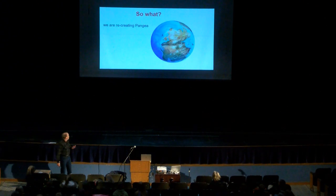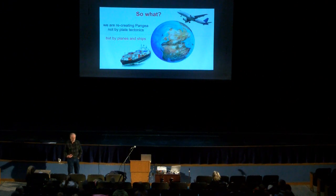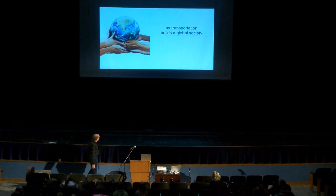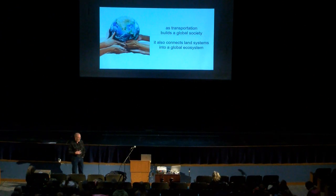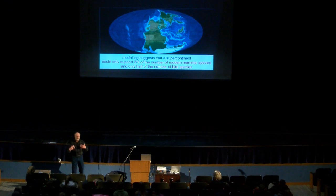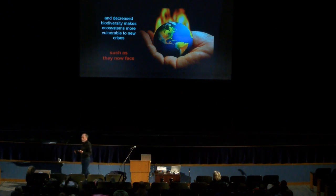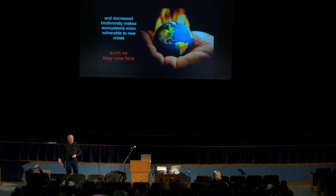The catch is that we're recreating Pangaea — not by plate tectonics, but by planes and by ships. With invasive species moving around, we really are reconnecting everything into one large community. As transportation builds a global society, it also connects all these land systems. We move things in like zebra mussels into Lake Superior, and as a result we end up decreasing biodiversity. If we do this, we are actually going to get to a position where we can only have two-thirds of the mammals and only half the birds the world has right now. And that decrease in biodiversity makes things more vulnerable to other stresses like climate change, so we could be facing making things even worse.